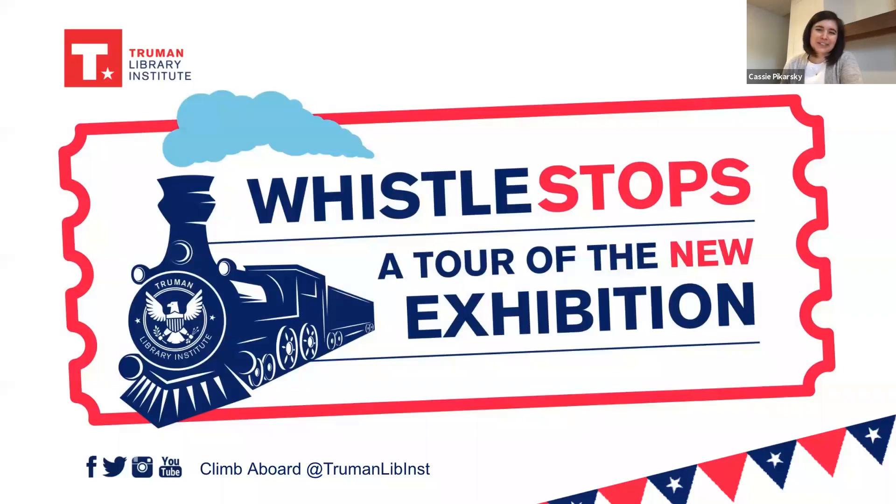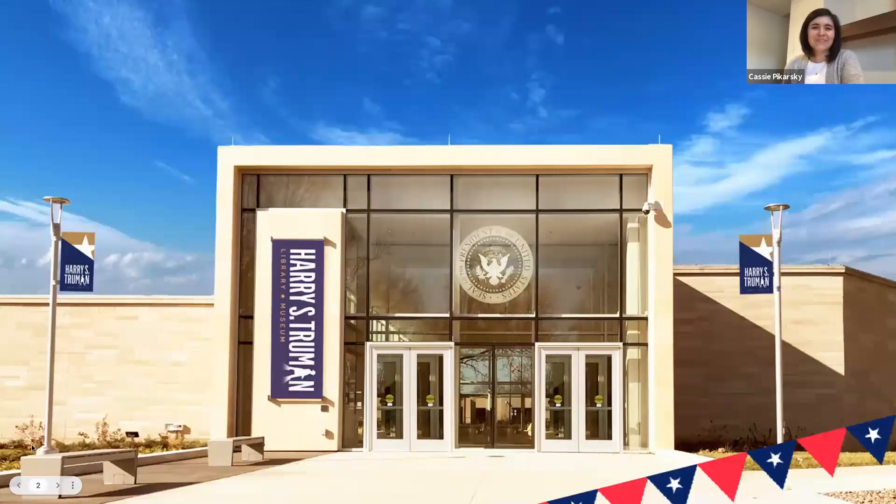Welcome to Whistle Steps, the new program series from the Truman Library Institute. I'm Cassie Pekarski, Director of Strategic Initiatives and host for our journey through the all-new permanent exhibition at the Truman Presidential Library and Museum after a spectacular $29 million renovation. A quick thank you to our generous Whistle Stop Series sponsor, Black & Beach. If you missed any of our last stops, visit the past events recording page at trumanlibraryinstitute.org or the Institute's YouTube channel.